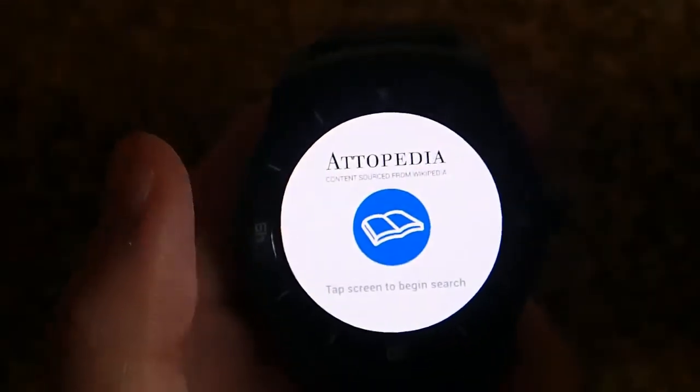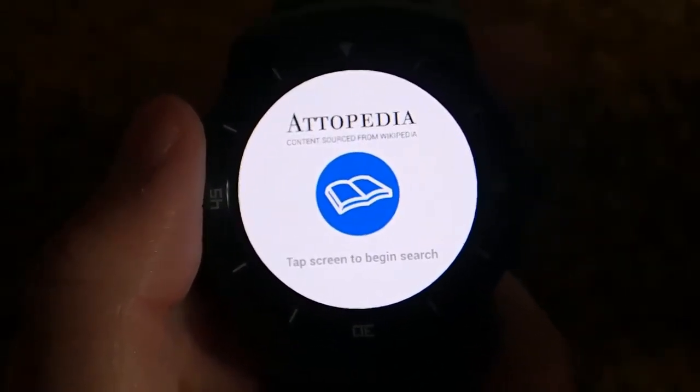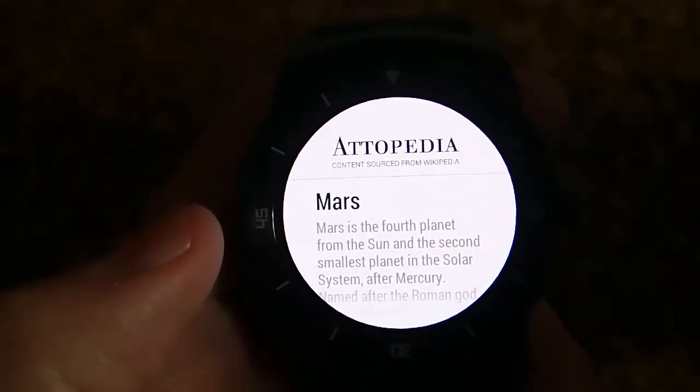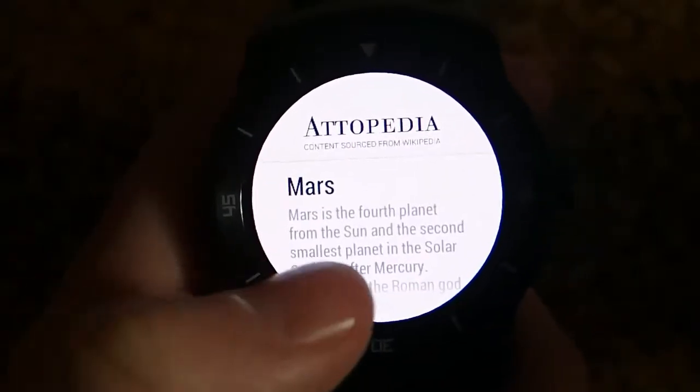So now we're on the main page of Adopedia, and let's say I wanted to know about something about the planet Mars. I go ahead and click here, and then Mars. It does a search of Wikipedia for Mars for me, and there are different topics of Mars.